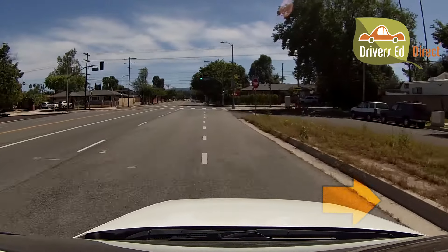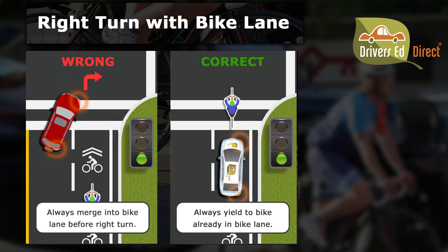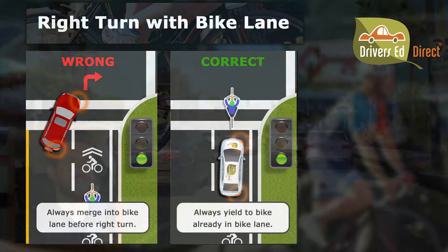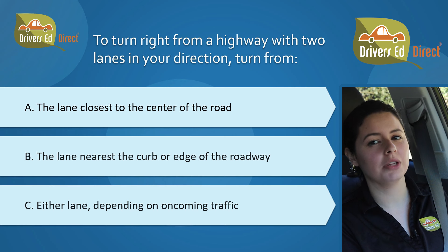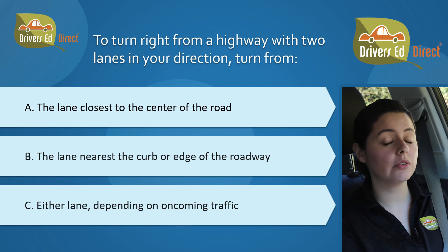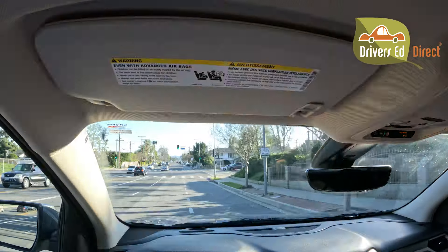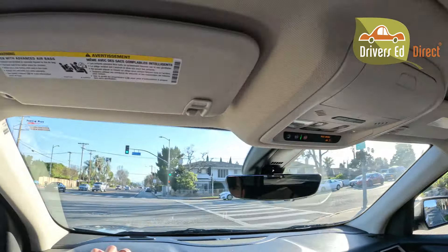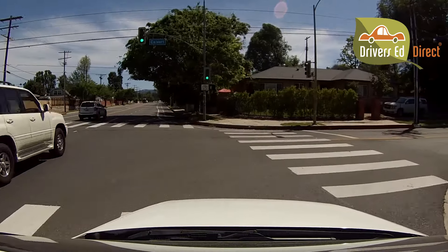When making a right turn, drive close to the right edge of the road and turn from the lane closest to the curb. If a bike lane exists, safely change lanes into it and make your right turn from the bike lane. Try not to enter the bike lane until the lane line becomes broken and for no more than 200 feet before the turn, and always have your turn signal on for at least 100 feet before you take your turn. Many inexperienced drivers avoid the bike lane on their drive test right turns, but doing this will earn you an auto fail — if it's safe and clear, always merge into the bike lane before your right turns. To turn right from a highway with two lanes in your direction, turn from the lane nearest the curb or edge of the roadway. Always complete your turn in the rightmost lane.